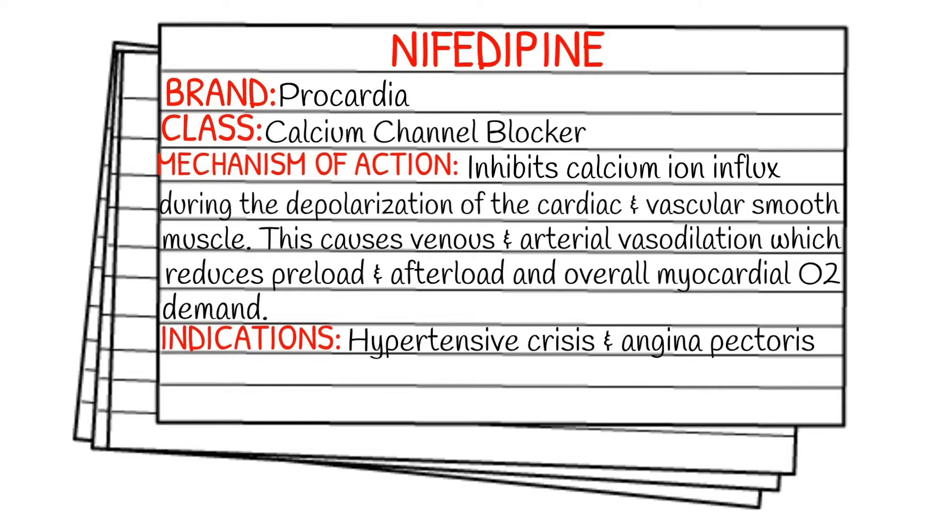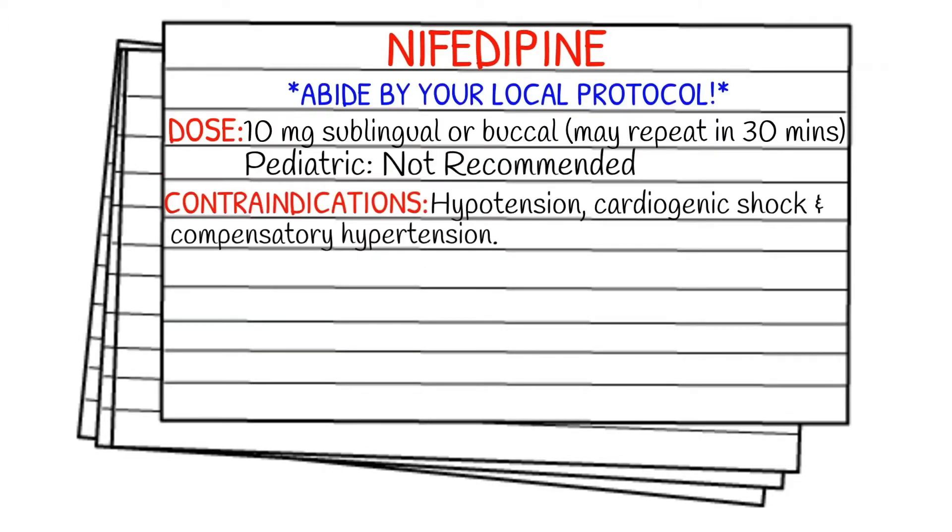Your indications are going to be a hypertensive crisis or angina pectoris. As always, before we get into dosages, please abide by your local protocol and stay within your scope of practice. Most of you are going to know this, but we do not carry nifedipine on the ambulance. This is something you may see in flight medicine or even on a long-distance transport. Your dose is going to be 10 mg — this is a sublingual or buccal capsule — and you may repeat this in 30 minutes. This is not recommended for the pediatric population.